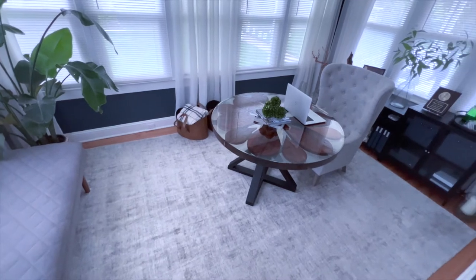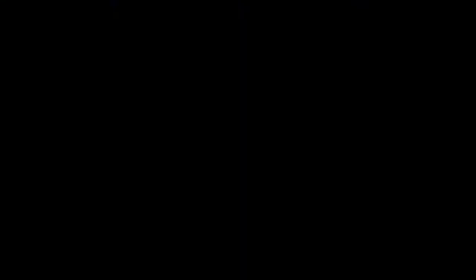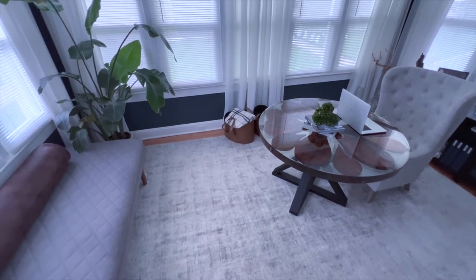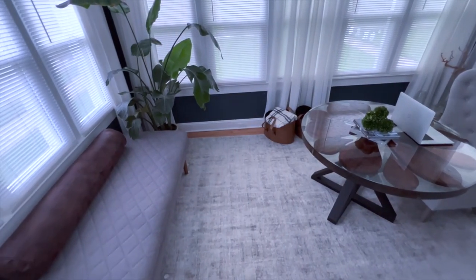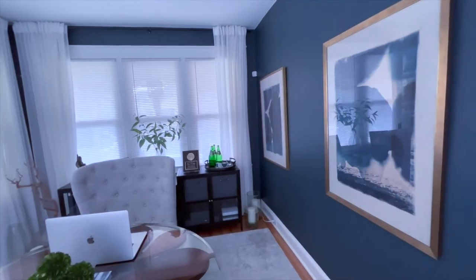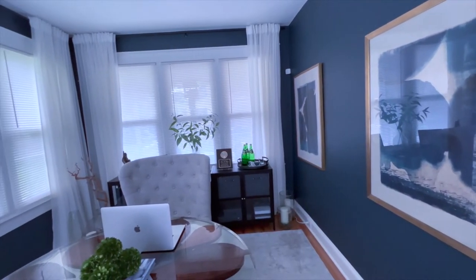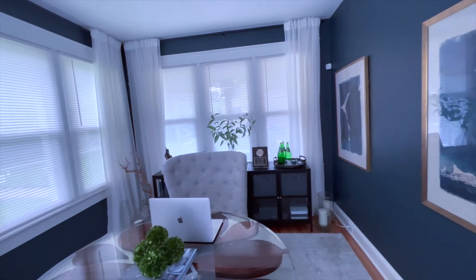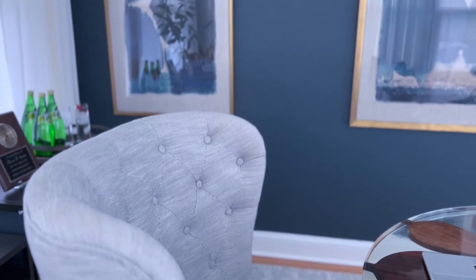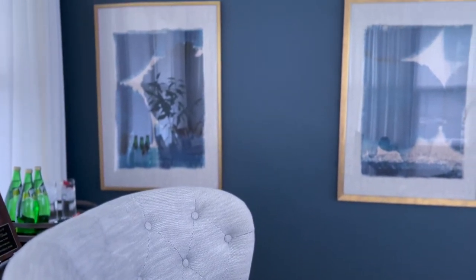I am finally bringing you guys an office tour. This is my office. This has been a labor of love — it has taken almost a year to actually complete, especially with the pandemic. I have been having a hard time locating furniture and decor and things of that nature.